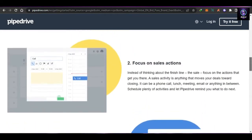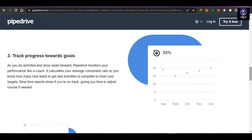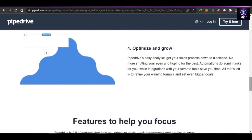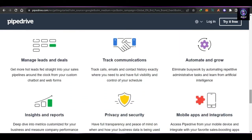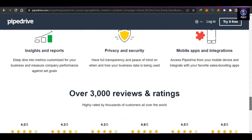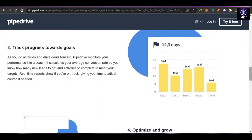You can track progress towards your goals — real-time reports show if you're on track, giving you time to adjust course if needed. You can also optimize your business and grow. There are automations and integrations available: automations handle admin tasks for you while integrations help you connect your favorite tools. You also get lead and deal management, communication tracking for calls, emails, and contact history, along with privacy, security, insights, and reports. Pipedrive is also available as a mobile app.